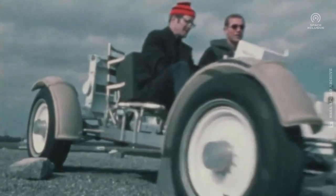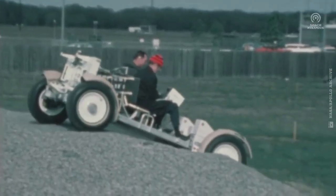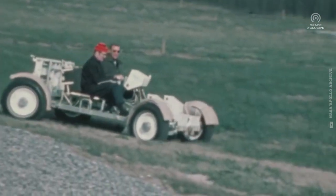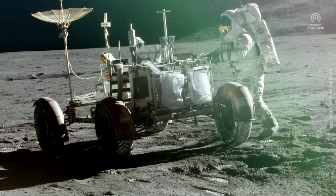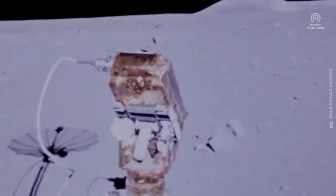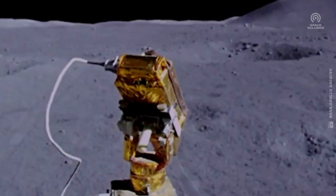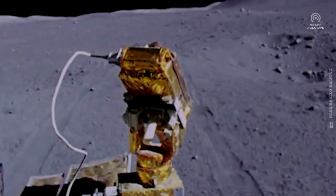Before the vehicle could face a bumpy ride on the lunar surface, it was tested on several landscapes on Earth to guarantee its triumphant expedition on the moon. And in fact, it took all the engineers by surprise, beating all expectations by driving a total distance of approximately 90 kilometers across all three Apollo missions combined.